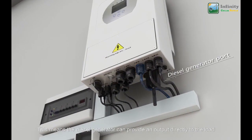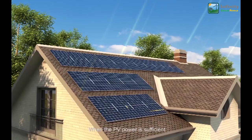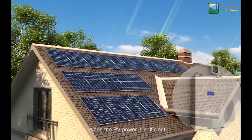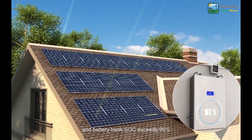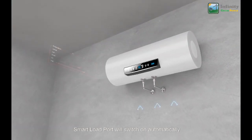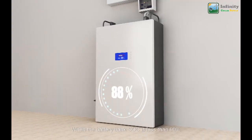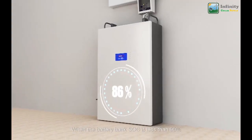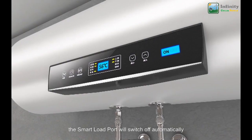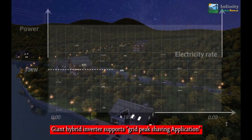The hybrid inverter supports the smart load application. When PV power is sufficient and the battery bank SOC exceeds 95%, the smart load port will switch on automatically and power the connected load. When the battery bank SOC drops below 90%, the smart load port will switch off automatically.